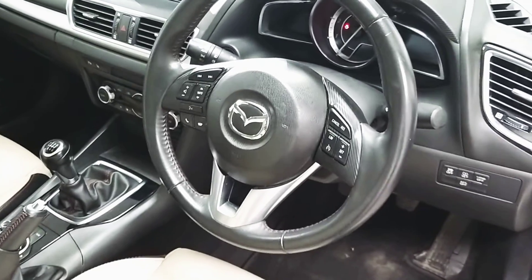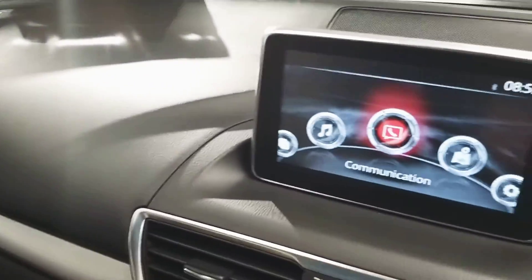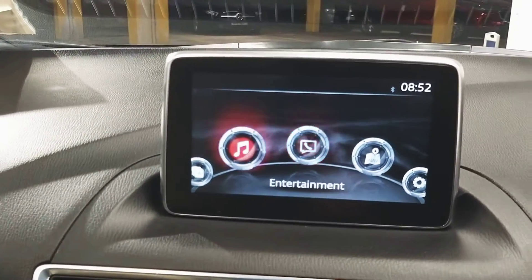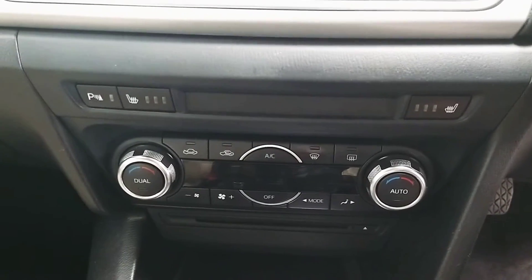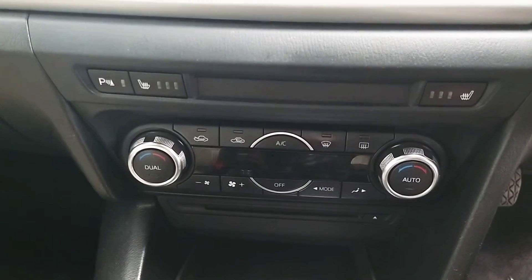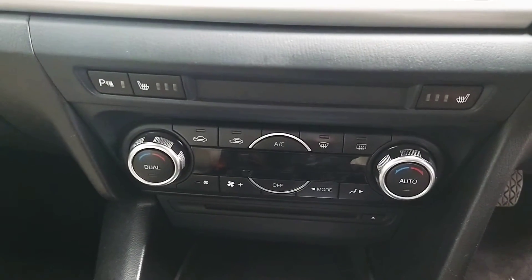In front of us is the infotainment screen, which houses your various applications. Below that we've got dual zone climate control featuring air conditioning. Being the high spec Platinum edition, we also have front heated seats.